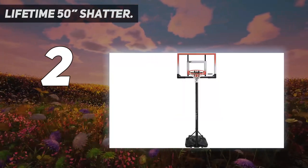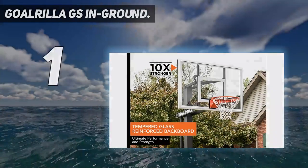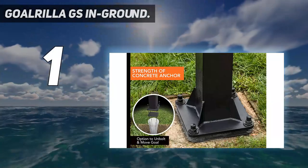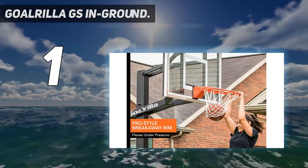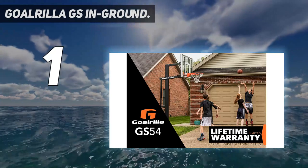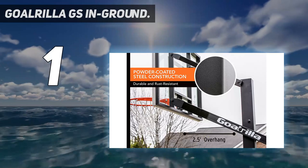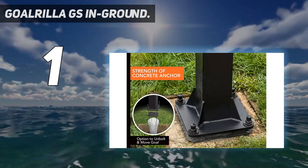And number one is the Gorilla GS in-ground. The Gorilla goal comes in three exclusive models — GS1, GS2, and GS3 — offering exceptional playability and durability, fitted with tempered glass backboards, DuPont powder coating, welded steel poles, and much more. It comes with a 60 x 38-inch backboard with aluminum frame, three-eighths-inch thick tempered glass, and a six x six-inch steel pole.